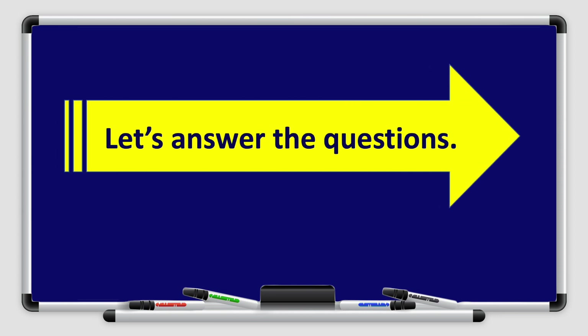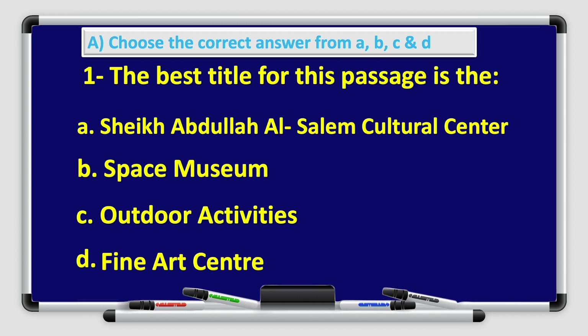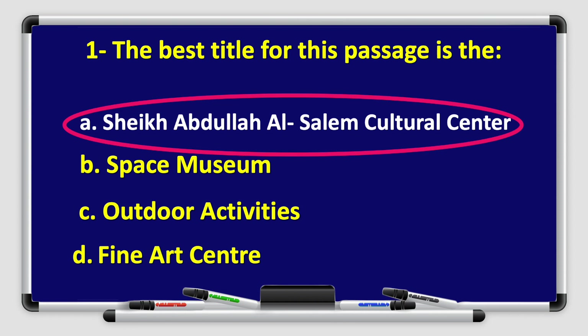Now let's answer the questions. Choose the correct answer from A, B, C, and D. The best title for this passage is — that's right, it's A, Sheikh Abdullah Al-Salem Cultural Center. So the best title for this passage is Sheikh Abdullah Al-Salem Cultural Center.